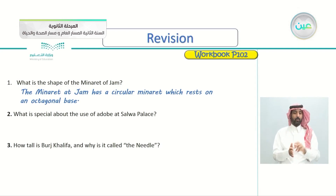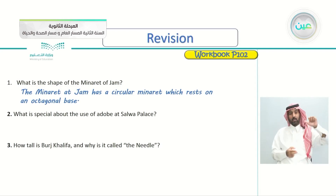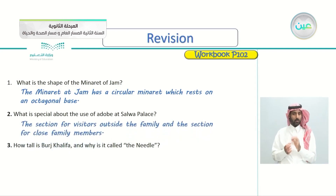Number two: what is special about the use of adobe in Salwa Palace? The answer refers to the section for visitors outside the family and the section for close family members. This is the unique thing about the palace — the section for visitors and also the section for close family members.